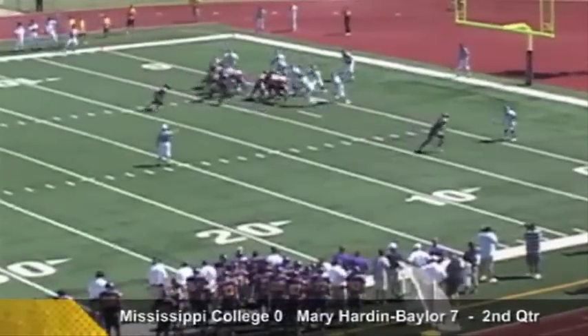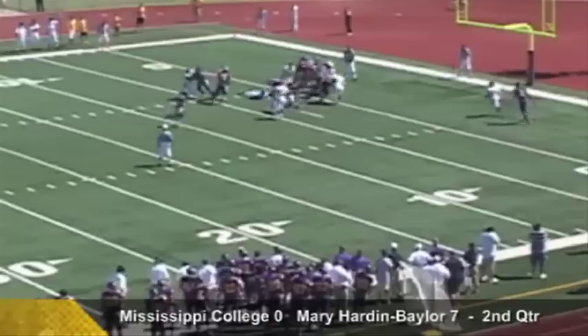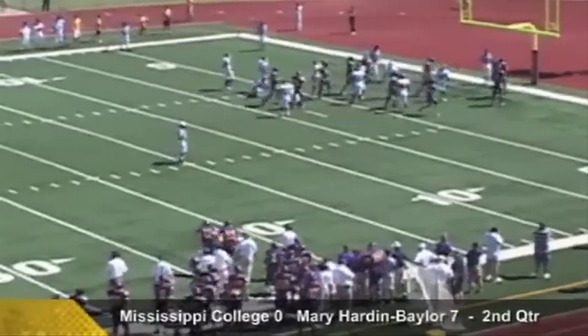Hurries him up to the line, backs in the I-formation on the draw. Daniels straight ahead, robs his way in for the touchdown!